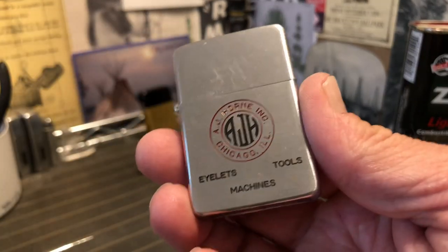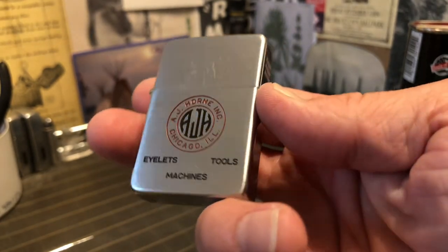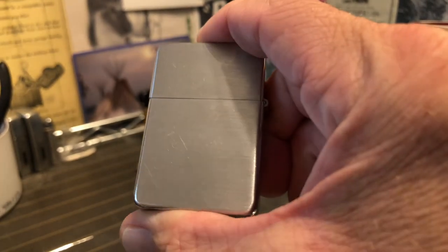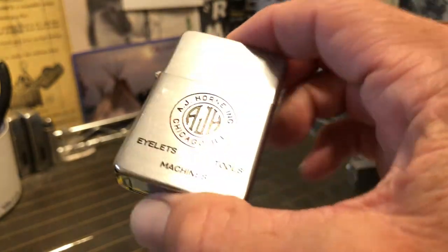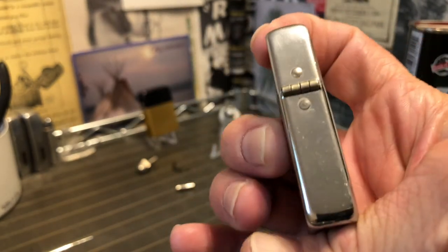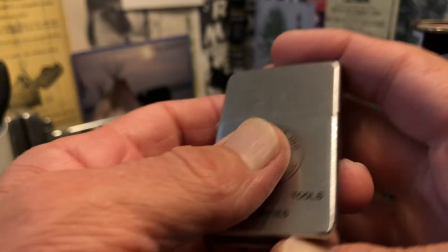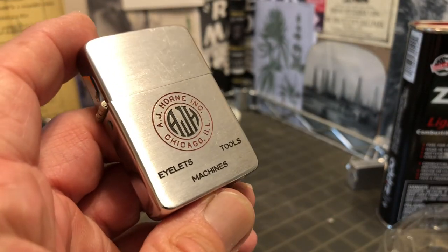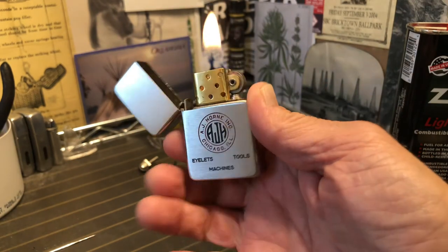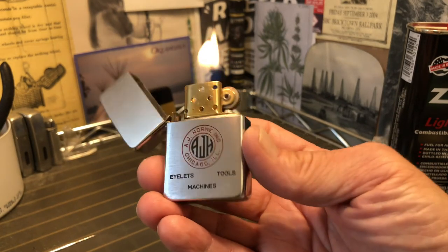While you're over at eBay, make sure that you follow or like Dependable Flame so that you get notifications each time new listings go up. I'm going to try to start putting up a new lighter every day — that's not a promise, that's I'm going to try. Also, here on the YouTube channel, make sure you hit the bell so that you're notified each time we publish a new video. Until next time.